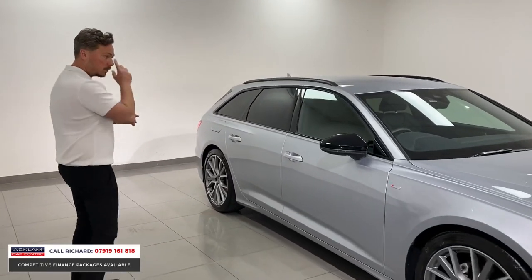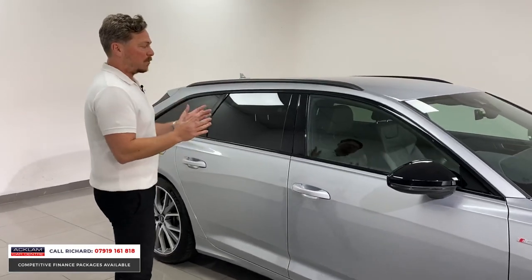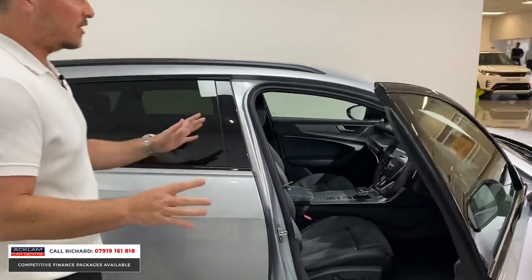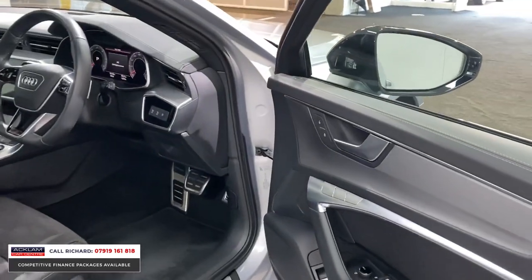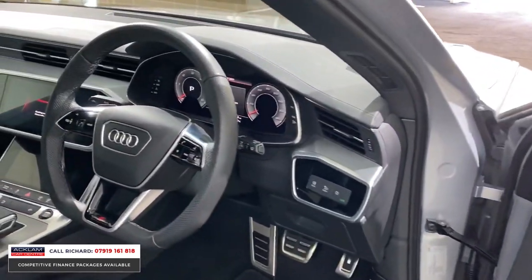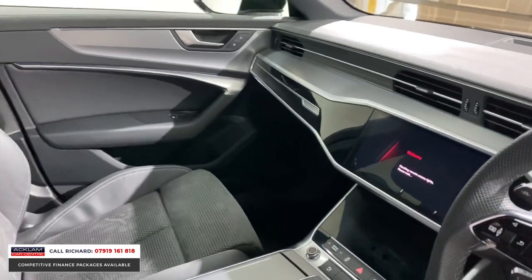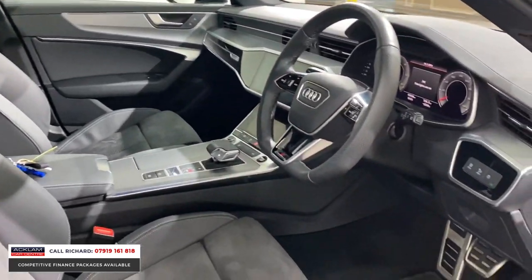With the Black Edition you've got all those black styling details, and then inside it's space age. You've got the full digital cockpit, the beautiful black styling package continues inside, and in a Black Edition you get the flat-bottom steering wheel. The previous owner has specced it nicely inside — it's got the grey half leather and alcantara, which looks stunning.